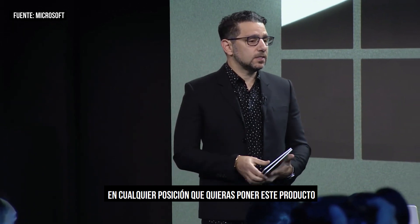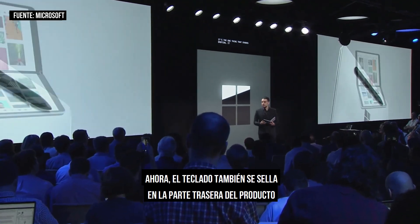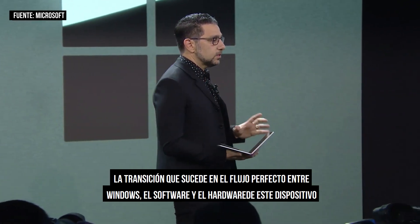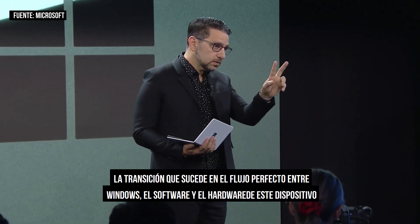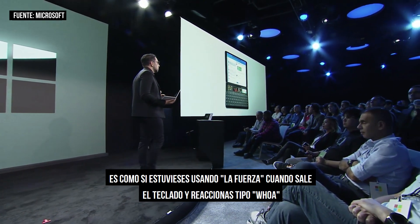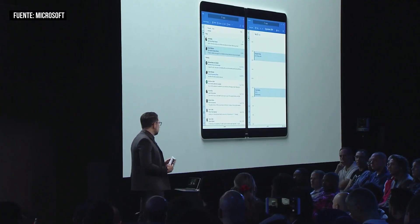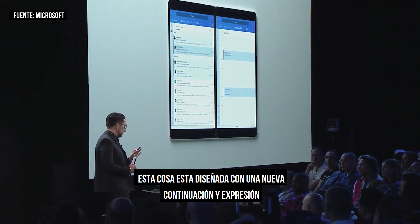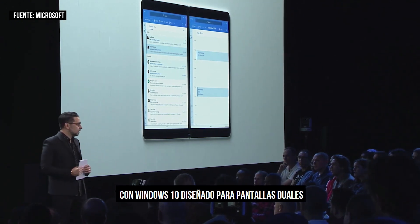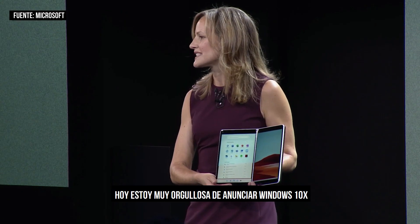In any position you put this product in, your pen is on the back magnetically charging. The keyboard also magnetically seals to the back of the product and integrates perfectly. When you fold it, the transition that happens between Windows, software, and the hardware of this device coming to life almost feels like you're using the force when the keyboard comes. Today, I am proud to introduce Windows 10X — designed and optimized for dual screen devices just like Surface Neo.